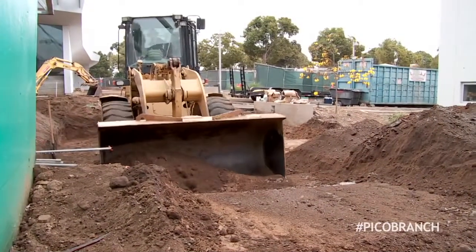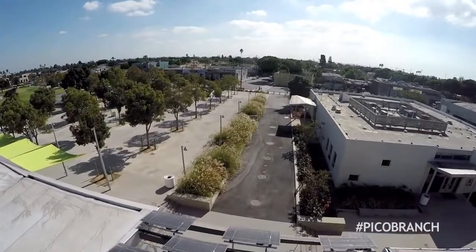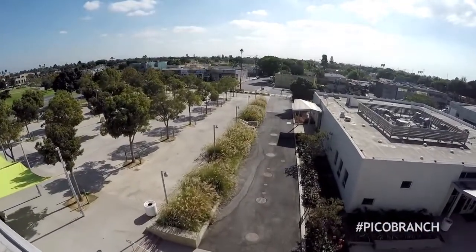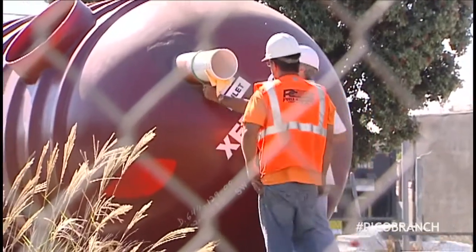A lot deeper — just outside the Thelma Terry Building on the way into the annex. That's where construction crews buried the Pico Branch Library's hidden treasure: an advanced rainwater collection system.